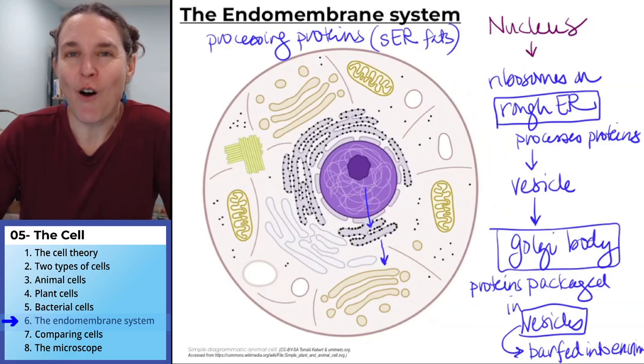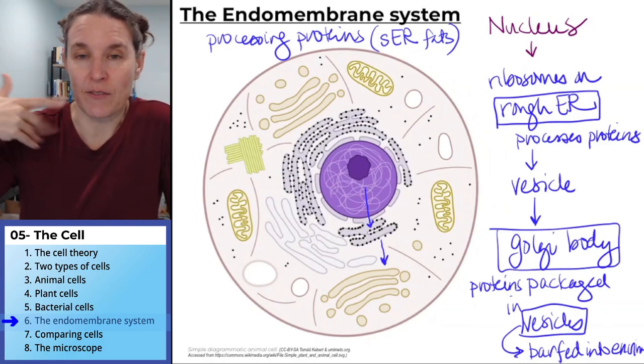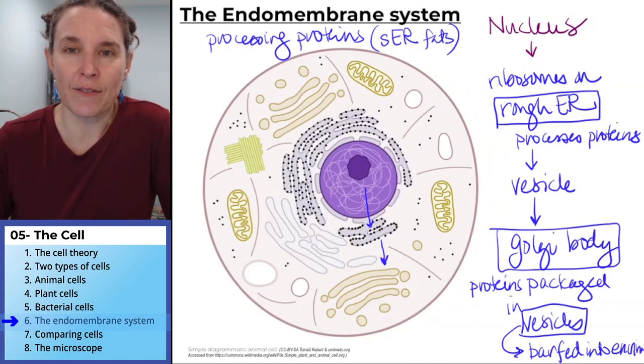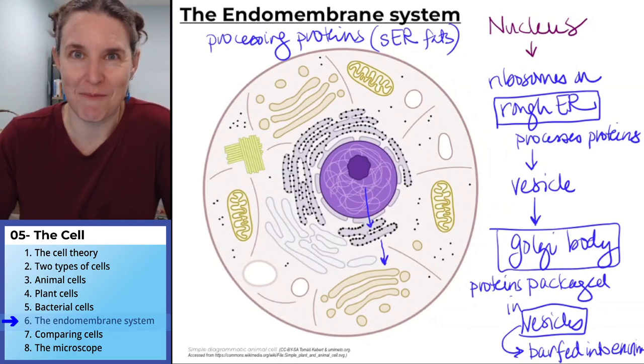We're going to compare all of our cells and do a tallying. What's coming next is going to be an interactive thing that you are going to want to push pause frequently to walk through with me.